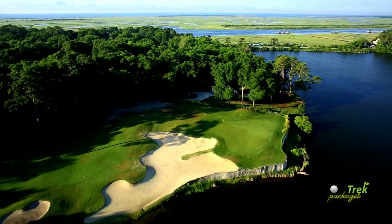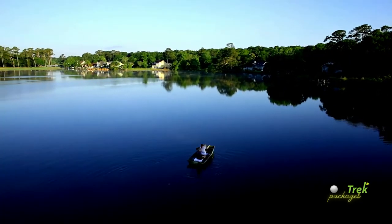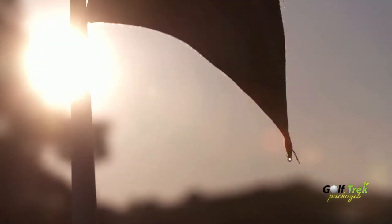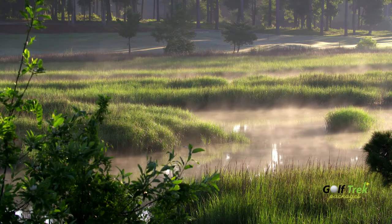Located just across the state line in Sunset Beach, North Carolina, Oyster Bay Golf Links offers an experience worth including to make your Myrtle Beach golf trip complete.